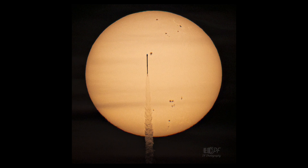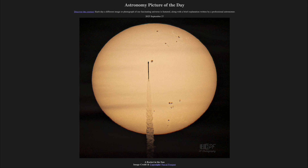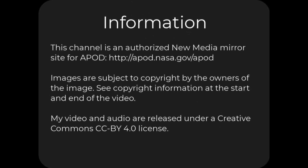That was our picture of the day for September 27th of 2025, titled A Rocket in the Sun. We'll be back again tomorrow for the next picture, previewed to be Spots on the Rocks — we'll see what that is about tomorrow. Until then, have a great day, everyone.